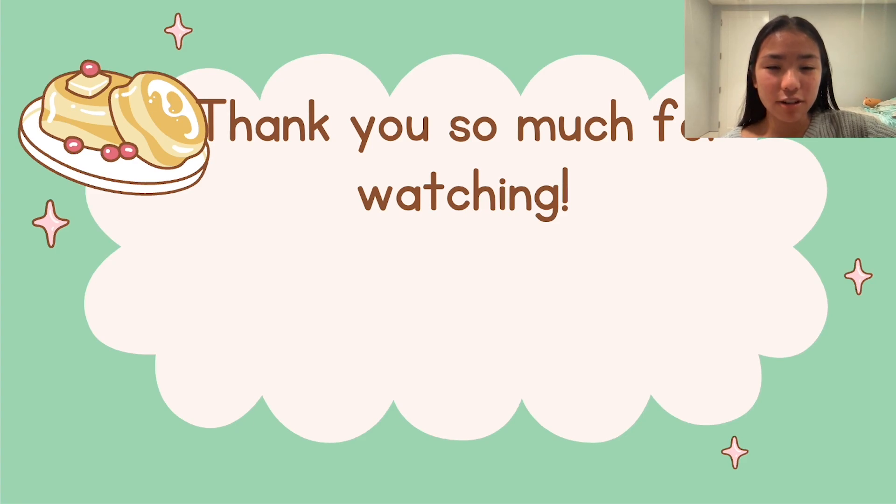Thank you so much for watching this video. If you enjoyed it, please consider liking, subscribing, and watching other videos from The Cloud Project. I hope you have a great day.